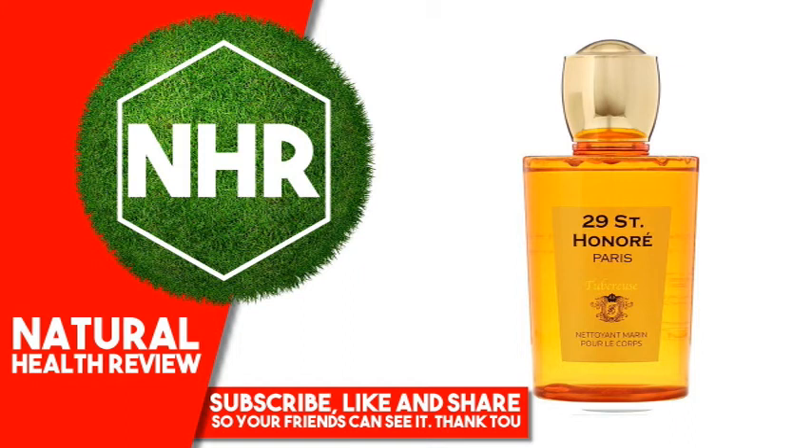Chamomilla recutita (matricaria) flower extract, sambucus nigra flower extract, hibiscus sabdariffa flower extract, sodium sulfate, potassium benzoate, chlorphenesin.